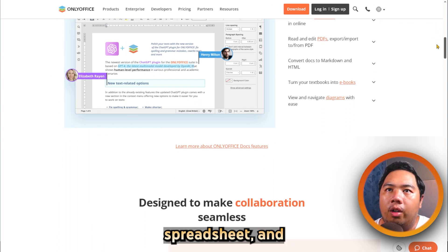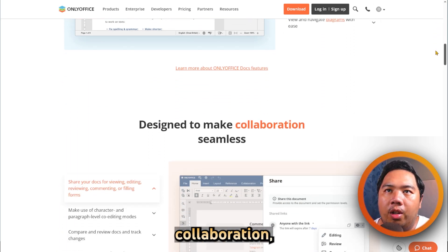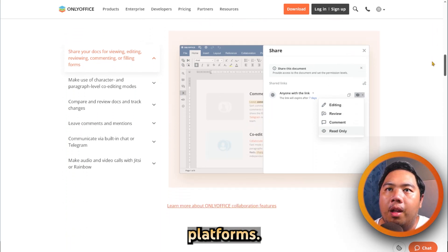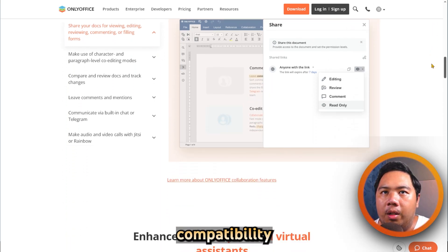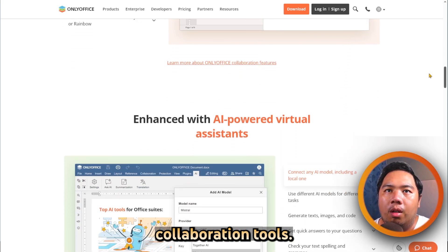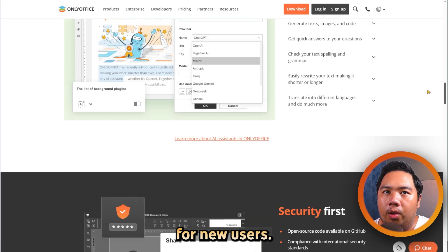Key features include document, spreadsheet, and presentation editors, real-time collaboration, version control, and integration with cloud storage platforms. Strengths include strong compatibility with Microsoft Office formats and excellent collaboration tools. Drawbacks include fewer templates and a slightly higher learning curve for new users.